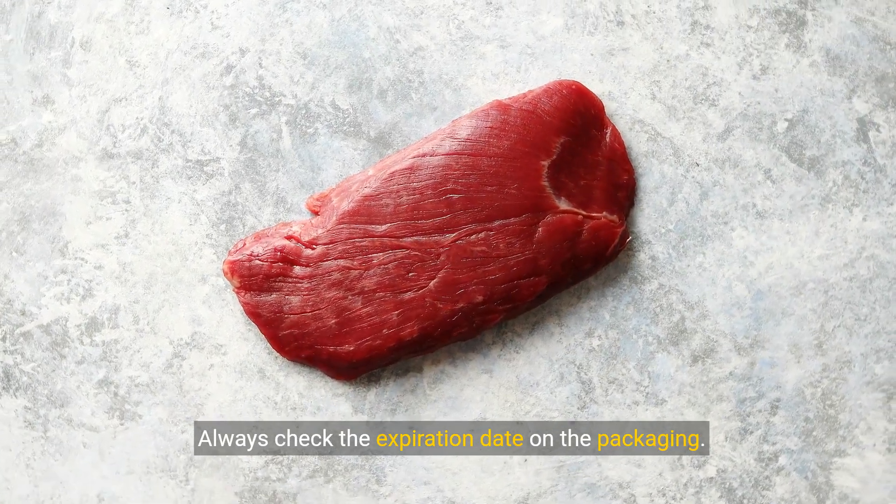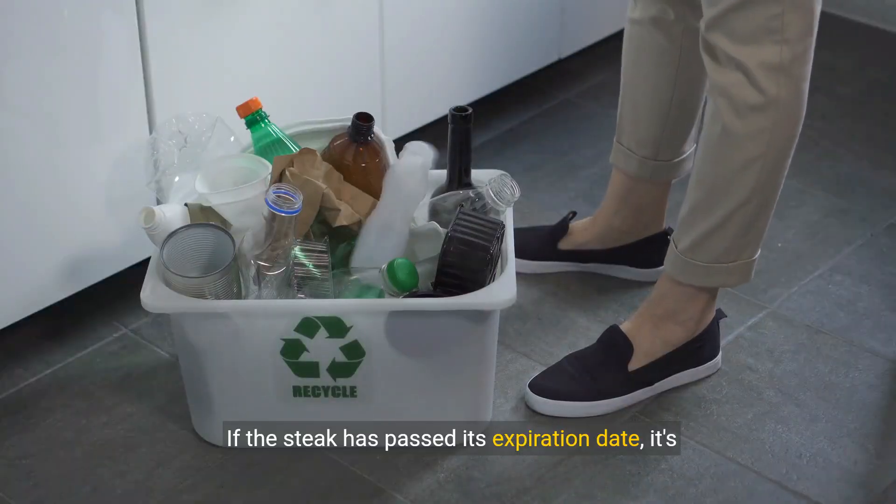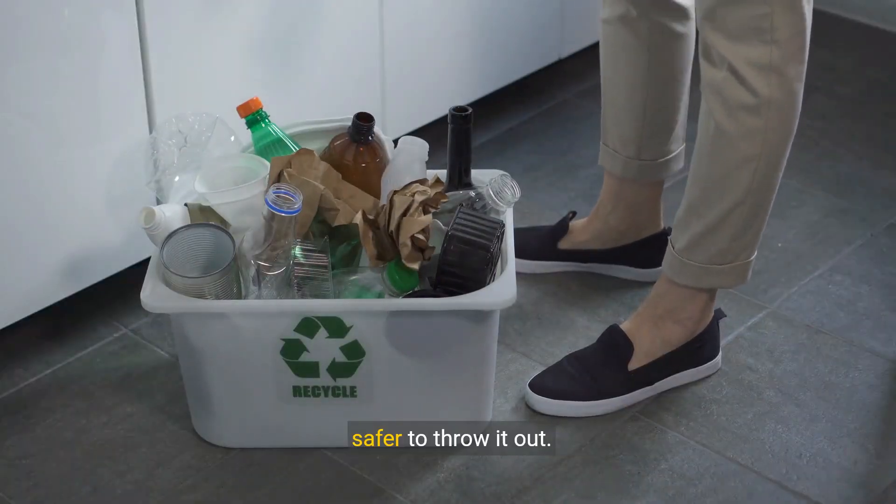Always check the expiration date on the packaging. If the steak has passed its expiration date, it's safer to throw it out.